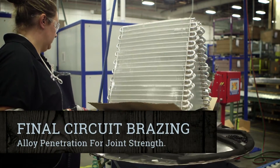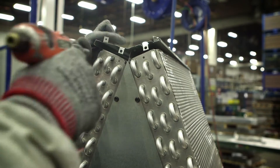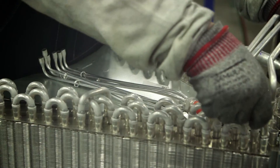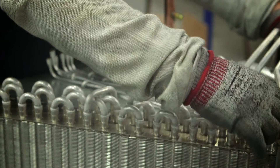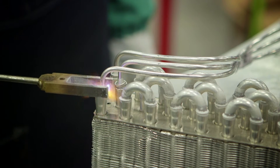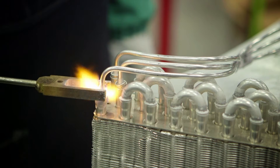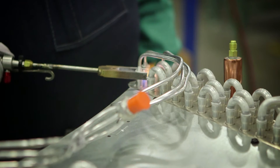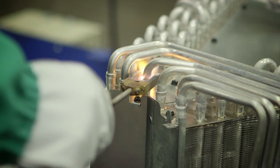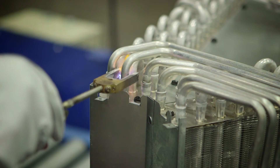Once the individual slabs are brazed, the coil is ready for final assembly. Remaining circuiting is brazed with the use of special miniature dual torch tips. This process allows our technicians to control optimum temperature and position of heat for alloy penetration, enabling them to successfully and consistently form brazing in the midst of complicated circuiting. To eliminate the concern for microscopic leaks that would otherwise be caused by overheating the adjacent tubes, this technology concentrates the heat in a specific area for proper alloy penetration in the joint for strength and integrity.